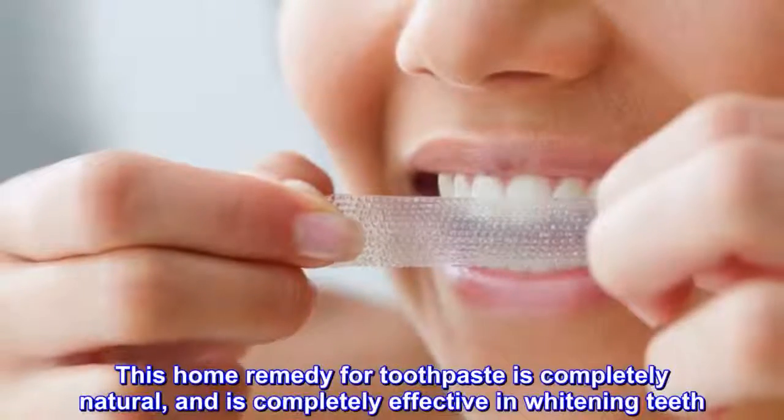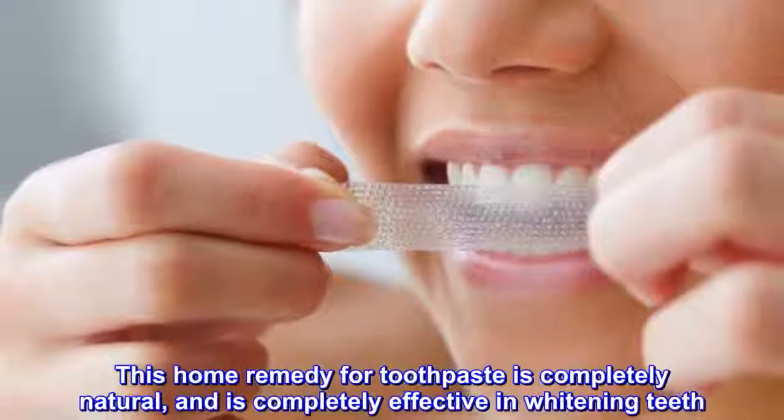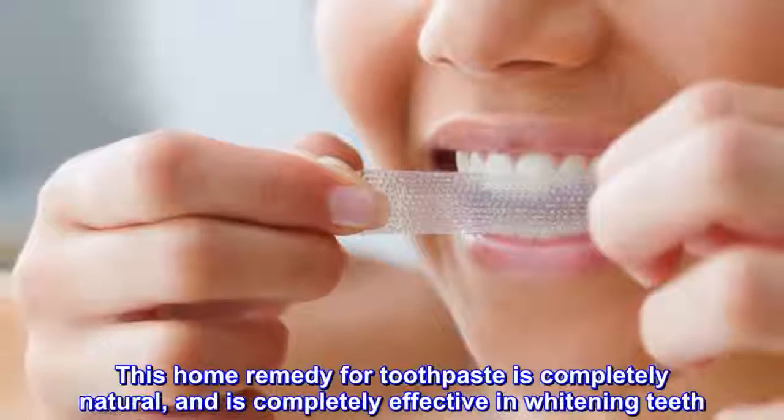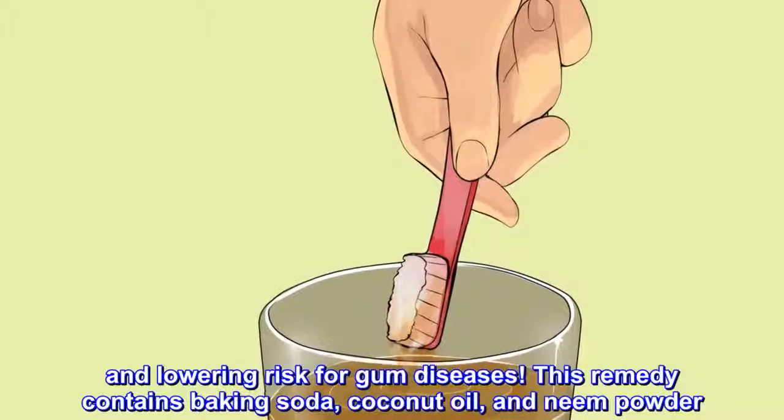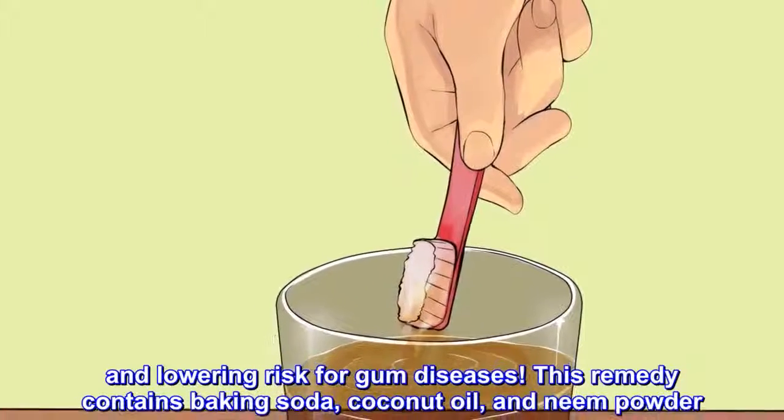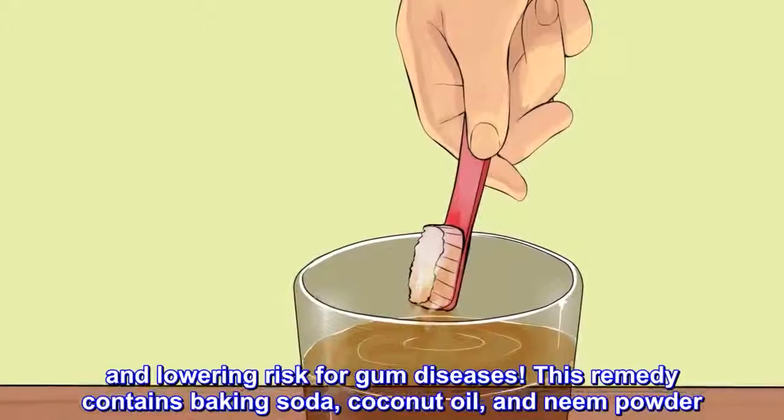This home remedy for toothpaste is completely natural and is completely effective in whitening teeth and lowering risk for gum diseases. This remedy contains baking soda, coconut oil, and neem powder.